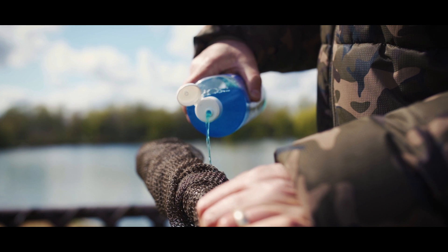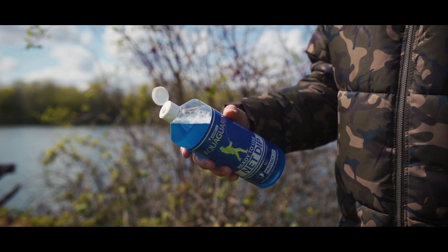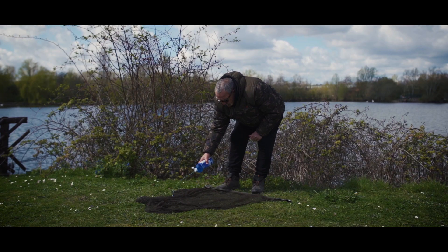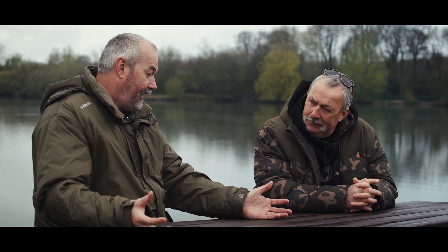Once you've taken those nets home and they start to stink, there's nothing better than getting rid of those nasty smells. Normal anglers on the bank don't want to be messing around with a net dip and diluting it to the correct rate, so Guard Pro have a ready-to-use product - the same as the professional net dip used by fish farms and fisheries. You add a little bit to your net bag, slosh your landing net, keep net, or mats around in it, leave it 15 to 20 seconds, and it kills all the pathogens including bacteria and viruses. Because it kills the bacteria, there will be no smell from your nets.